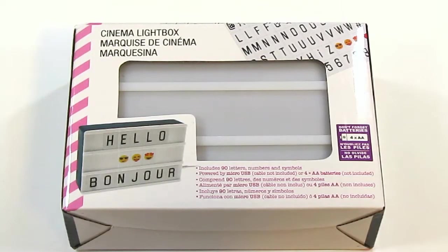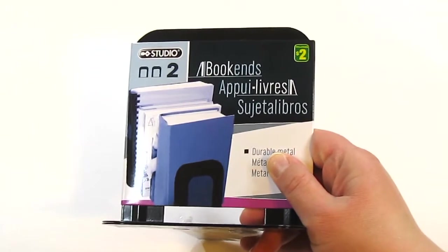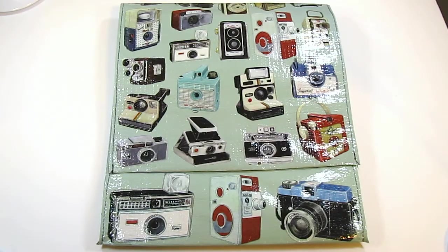In what I guess you'd call the home goods category: I caved and picked up the little light box for $4.00. I picked up a second set of bookends for $2.00. And I grabbed this gorgeous bag with a vintage camera print on it for $3.00. I'm not entirely sure what I'm going to do with it — it's got kind of odd dimensions that make it not really work as a shopping bag. It's advertised as a messenger bag, but I don't care because it was too gorgeous to leave behind.